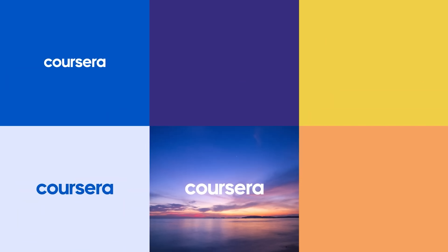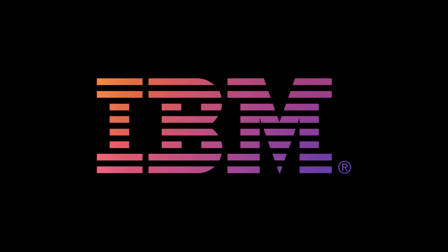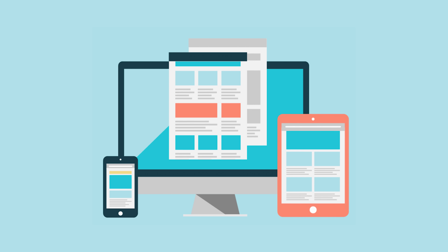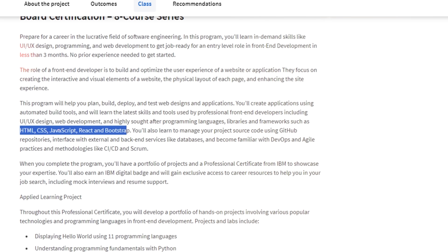So what is it about? Well, first of all, it's an online certification program you can find on Coursera. It was created in partnership with IBM experts, so you know it must be good. It looks like a golden ticket to mastering frontend development. This certification program claims to take you from beginner level to entry-level pro. During this course series, you will dive into planning, building, deploying, and testing web designs and applications. You will also learn how to use automated build tools and pick up the hottest skills used by frontend developers — UI/UX design, web development, and of course the most well-known languages and tools like HTML, CSS, JavaScript, React, and Bootstrap.